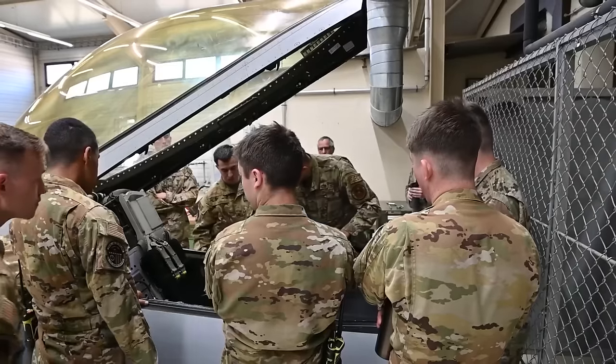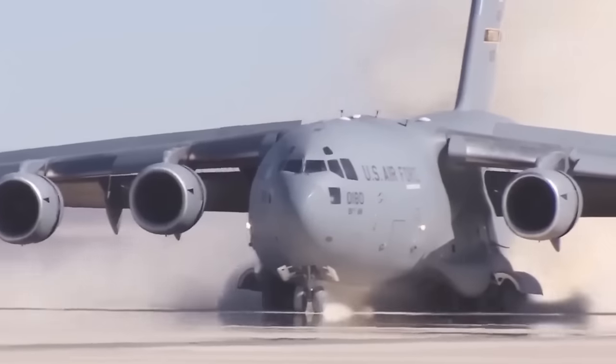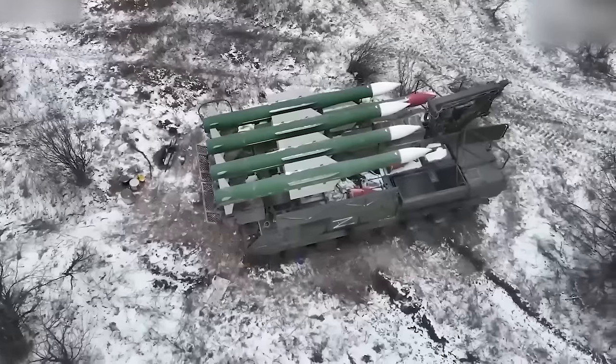Within U.S. military circles, there is considerable buzz about how Rapid Dragon could elevate the level of conventional threat posed by potential adversaries, especially China.